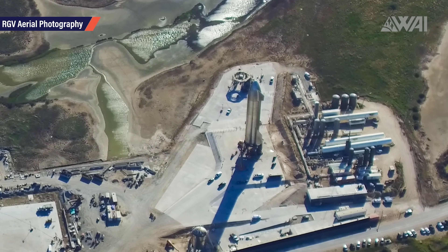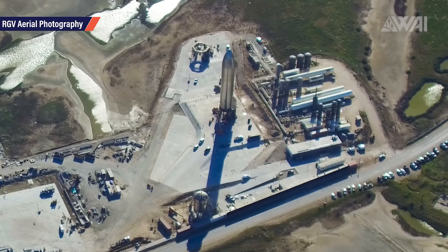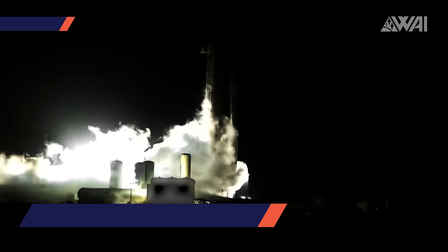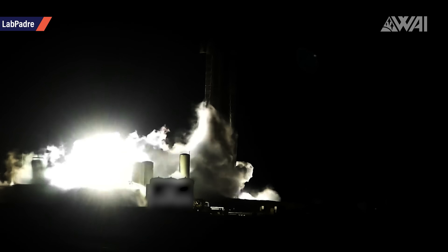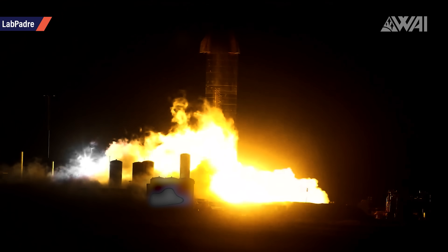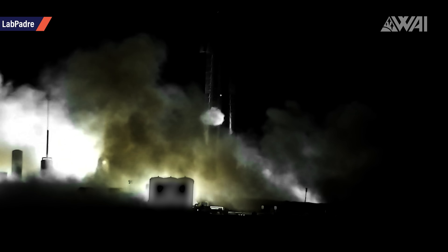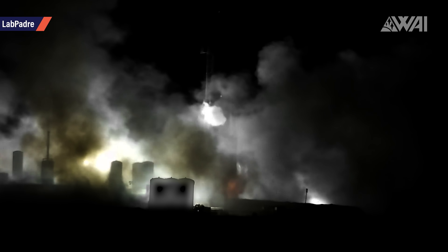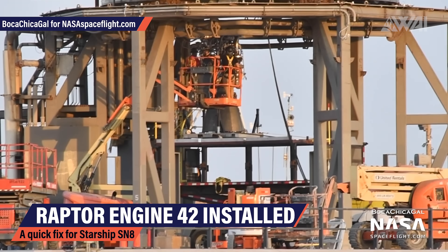Anyone watching the SpaceX Starship development in Boca Chica, Texas closely knows about the recent mishap involving Starship Serial Number 8 and a rather spectacular static fire. On November 11th, SpaceX ignited the Raptor engines under their latest prototype to open up the way for the anticipated 15-kilometer test flight, and something went wrong. In episode 133, I speculated that this would not cause a big delay, as it was unlikely that SpaceX had design problems on their Metalox Full Flow Stage Combustion Raptor engine.